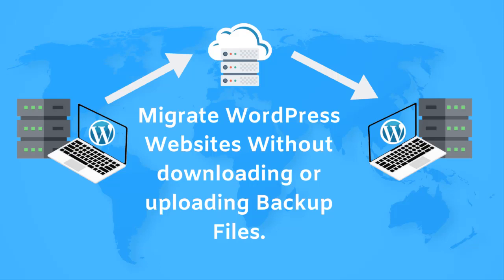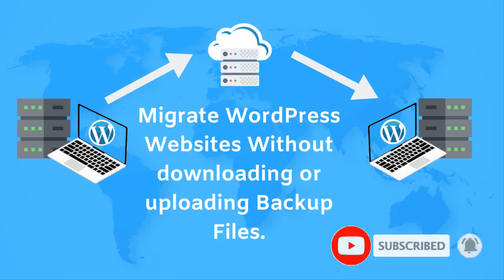Hi, this is Yasser and in today's video we will see how to migrate WordPress websites easily without downloading backup files to your local system or uploading them to any of your cloud storage service.